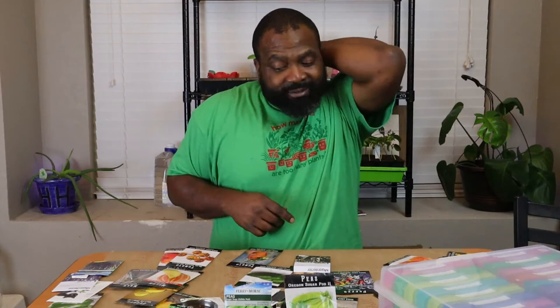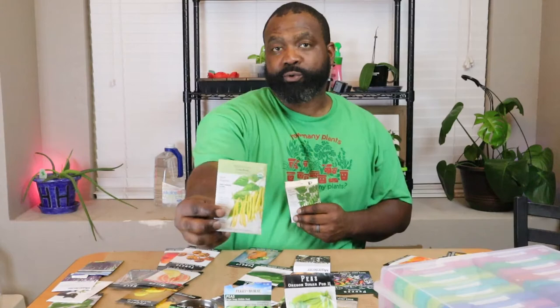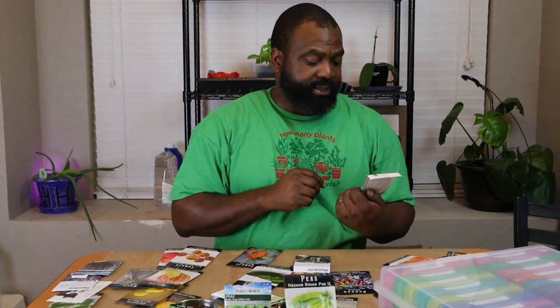Beans are the next one. We have the Royal Burgundy bean — these are a bush variety, so we don't have to worry about trellising these up or doing any type of vertical growing. These kind of go with our colors along with the Gold Rush — you got the purple and yellow going. And then we have just the regular bush bean, the Jade Bush.